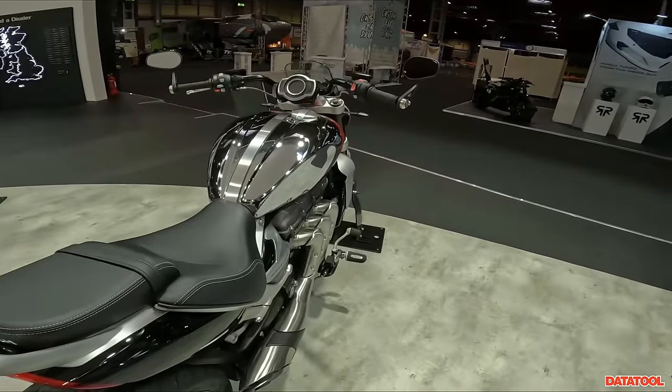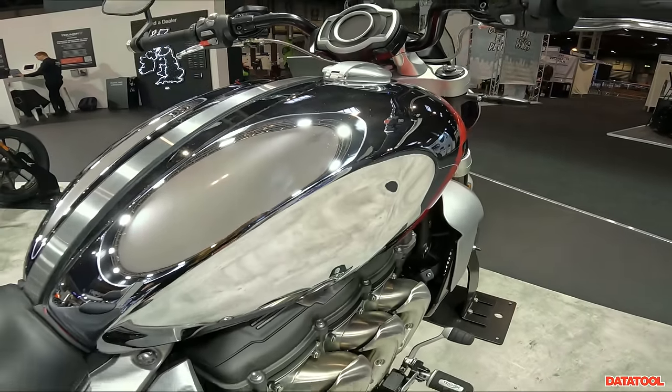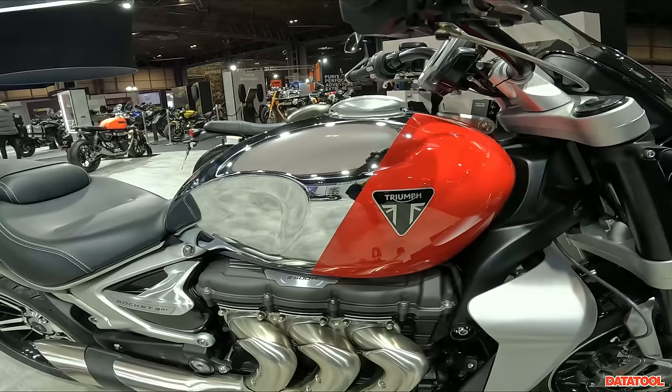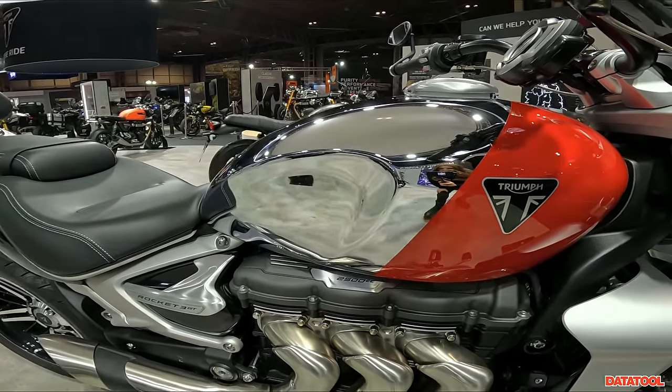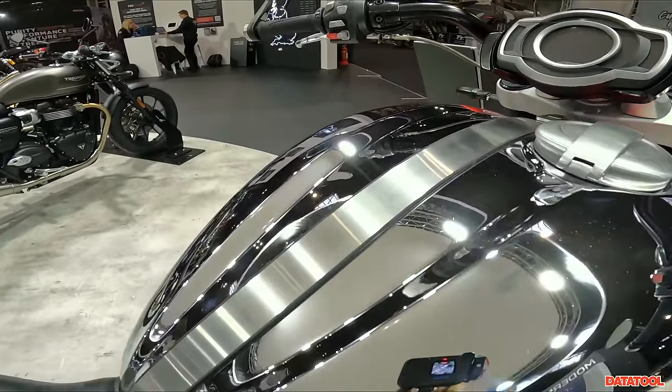There's another collection I want to show you — it's Triumph's Chrome Collection. They've got a few bikes that really excite me. I feel really lucky to film this before the crowds come in, because I can guarantee with the amount of fingerprints from people sitting on these bikes, this tank won't look so shiny after an hour or so.